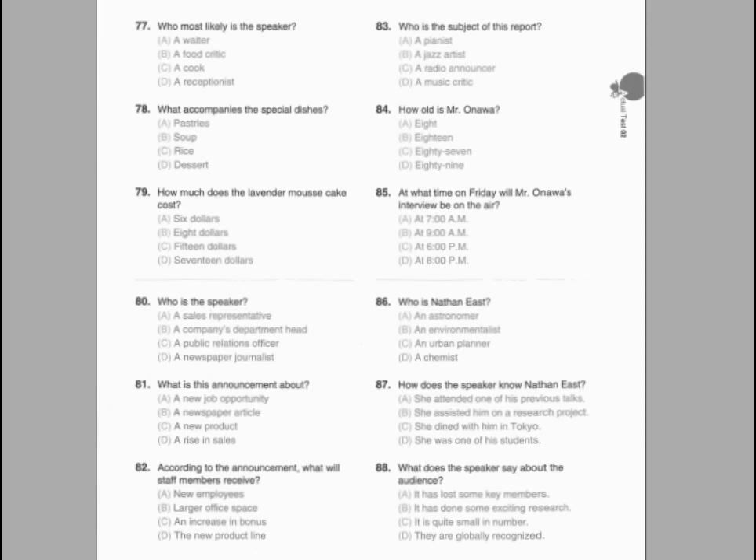Questions 80 through 82 refer to the following recorded message. Thank you for calling the University of Washington's library. To access a listing of staff and faculty extensions, please press 1 at any time. Our library facilities are open from 8 a.m. to 4 p.m., Monday through Friday. If you wish to access our political archives, an appointment can be made with Edward Phillips at extension 15. If you would like our reception staff to return your call, please leave a message after the tone. Thank you.